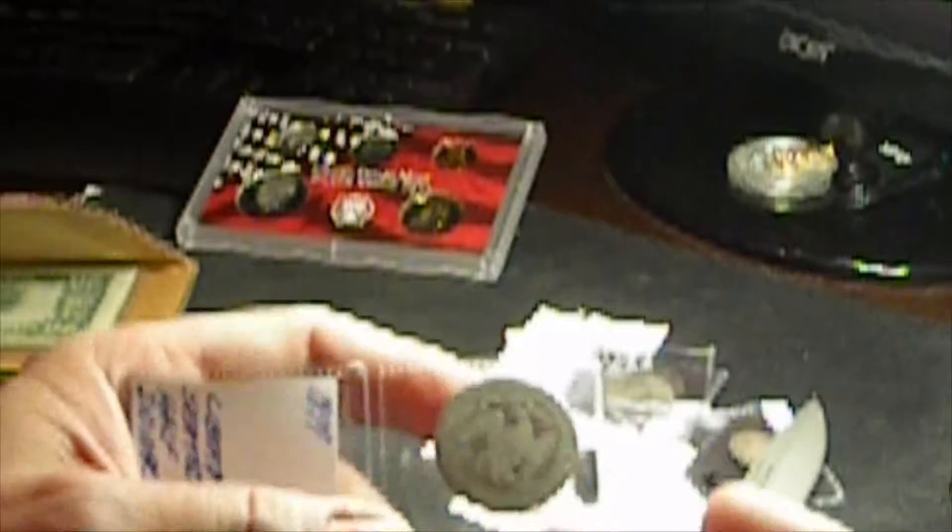We have a 1964 mint error clipped planchet — you can see right there, you've got a missing piece of the coin where the mint, in striking it, took a piece. And then we have an 1877 Seated Liberty Half. These things, sometimes I pay a little more than melt for them just because they're so old and in limited supply — they're not making any more of them. It's in so-so shape — you can read that it's a half dollar, see the eagle and the banner, but most of the words are rubbed. I might put up to about ten bucks on it.